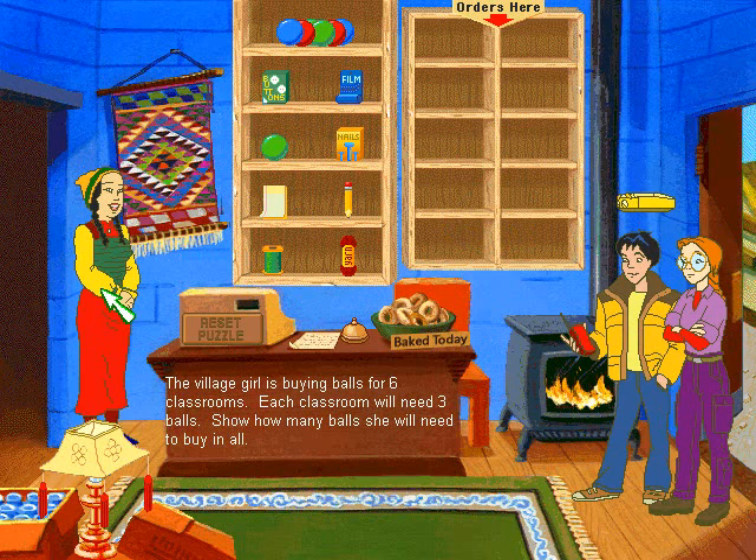The village girl is buying balls for six classrooms. Each classroom will need three balls. Show how many balls she will need to buy in all.